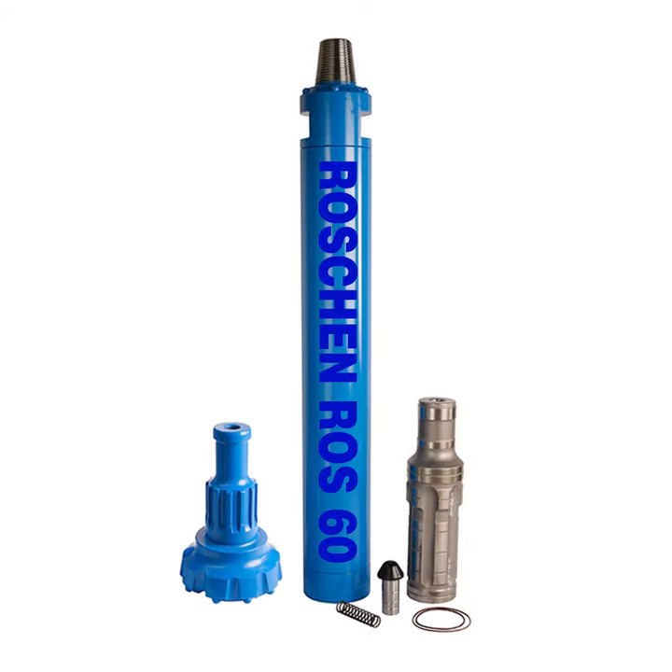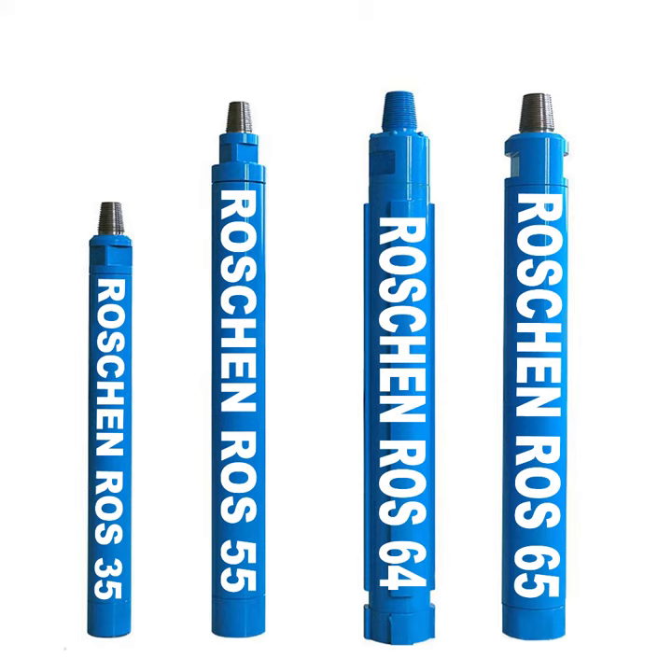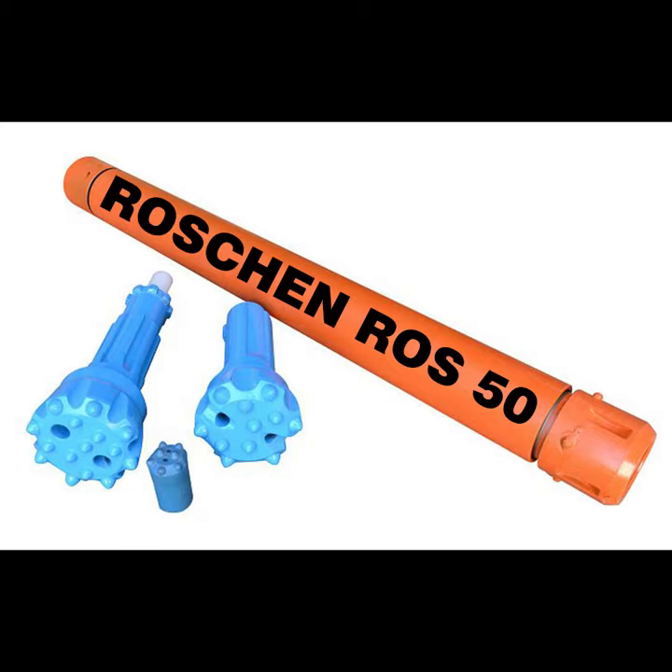The equipment is designed to give optimal quality, reliability, and long service life, as well as the best blasting results and low total operation cost.